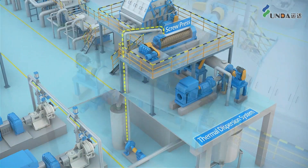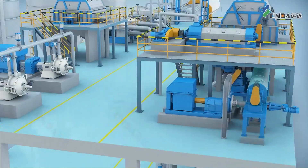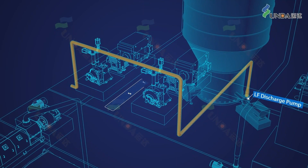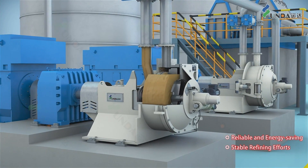The fiber continues through the shredding screw and heating screw for further treatment. After that, the stock is conveyed to the long fiber storage tower and would be further refined by the double-disc refiner. The Winda PM double-disc refiner is reliable, energy-saving, and provides high-quality upbeating.